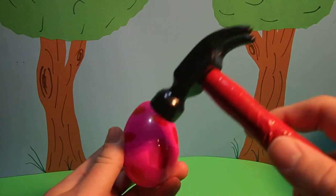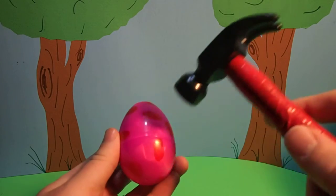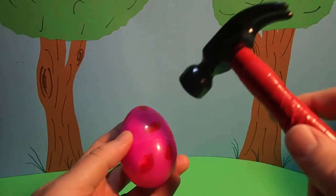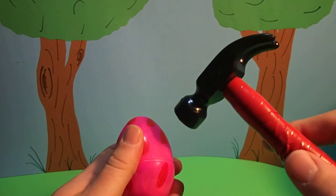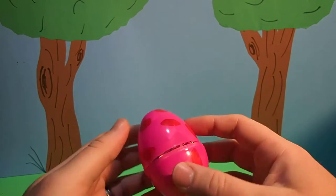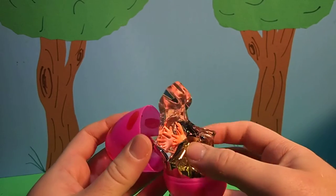First we have to crack it with our magic hammer. Oh! I think we cracked it. Wow!